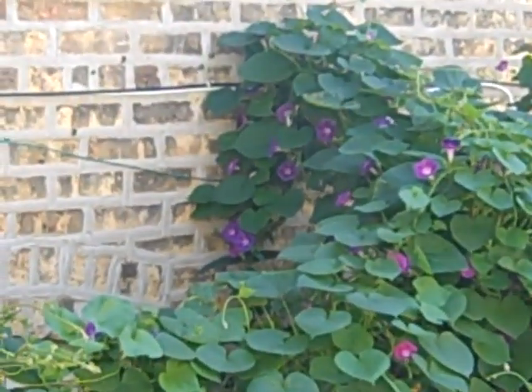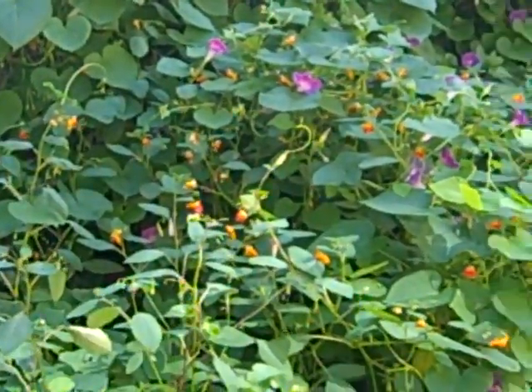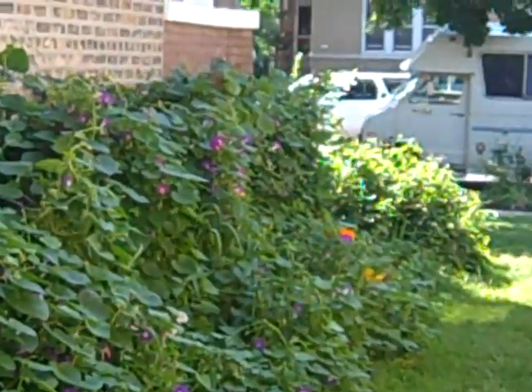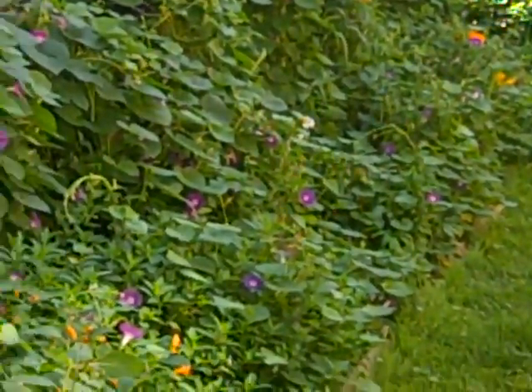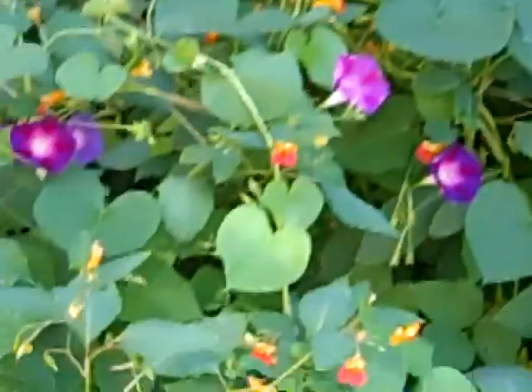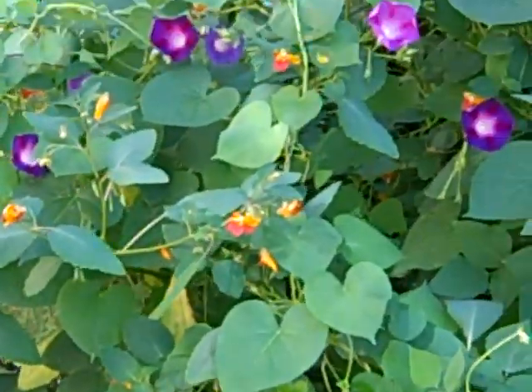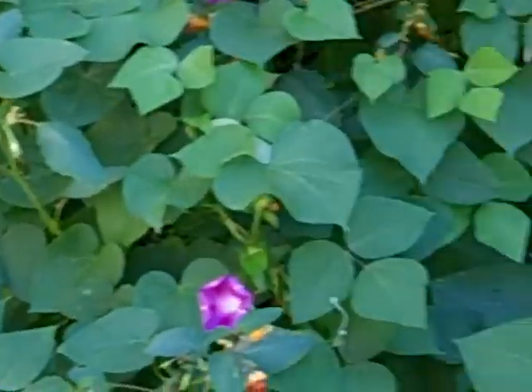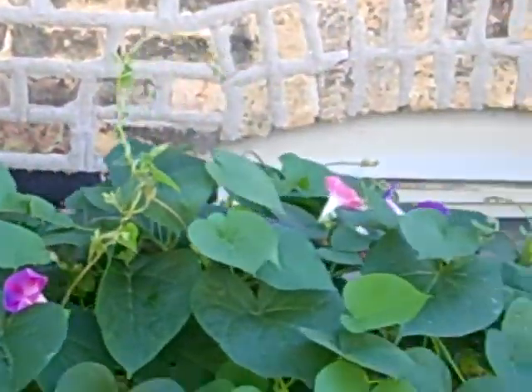Yeah, they're just wow - look at all that purple, it looks really awesome. Of course we've got our other flower colors in here too. I don't know what these are called but they're like an orange, yellow, and red combination.